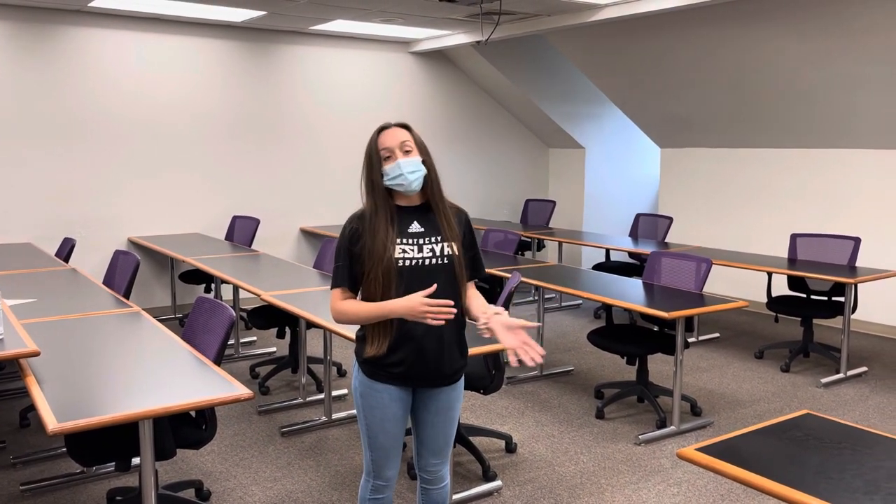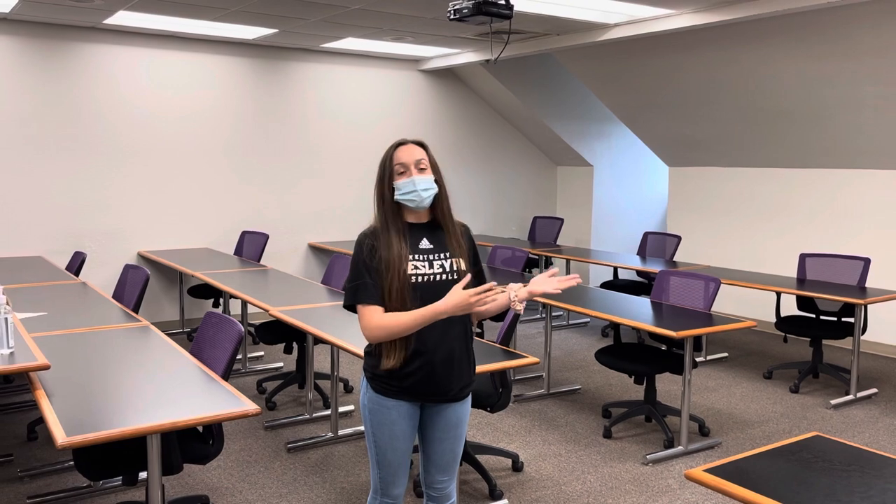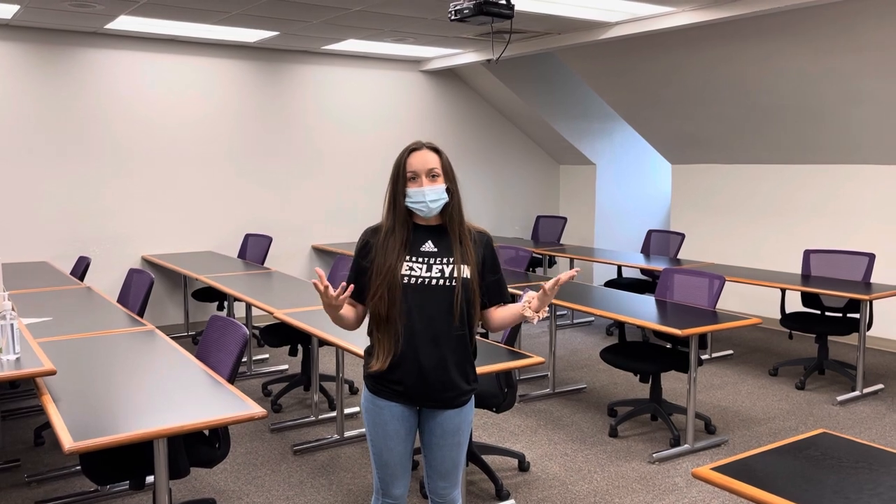This is classroom 403, one of the big classrooms we have here on our fourth floor. It's used for many classes — I've used it for Accounting 1 and 2, Micro and Macroeconomics, and also currently Managerial Economics. It's equipped with larger tables and also my favorite — the swivel chairs. Easy access to group work, and if you get a little fidgety in class, you can start rolling around a little bit and have some fun.